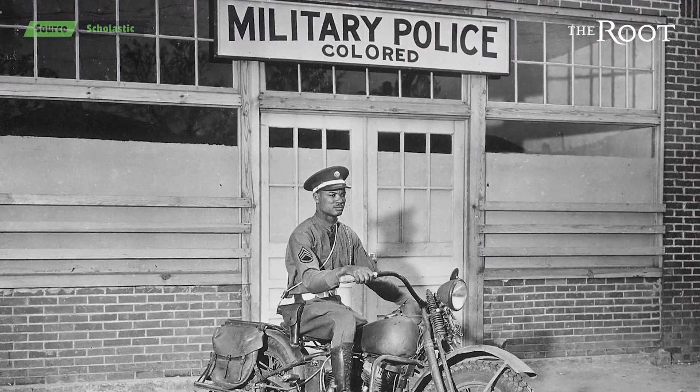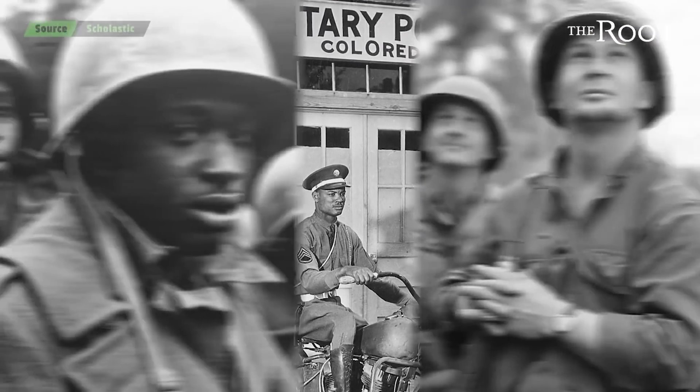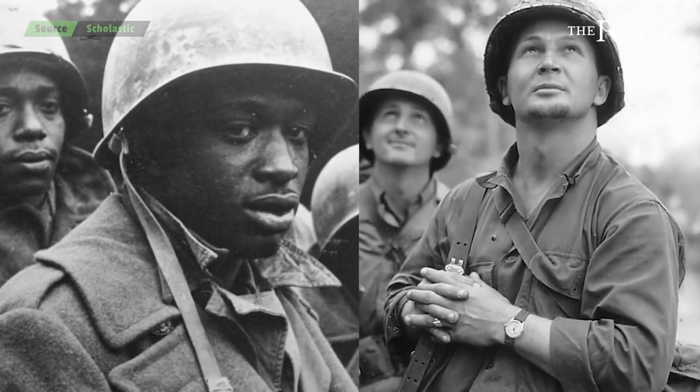But even as he recruited blood donors, Dr. Drew had plenty of racist policies to fight against. The U.S. military excluded African Americans from donating blood, and eventually segregated blood donations by race.